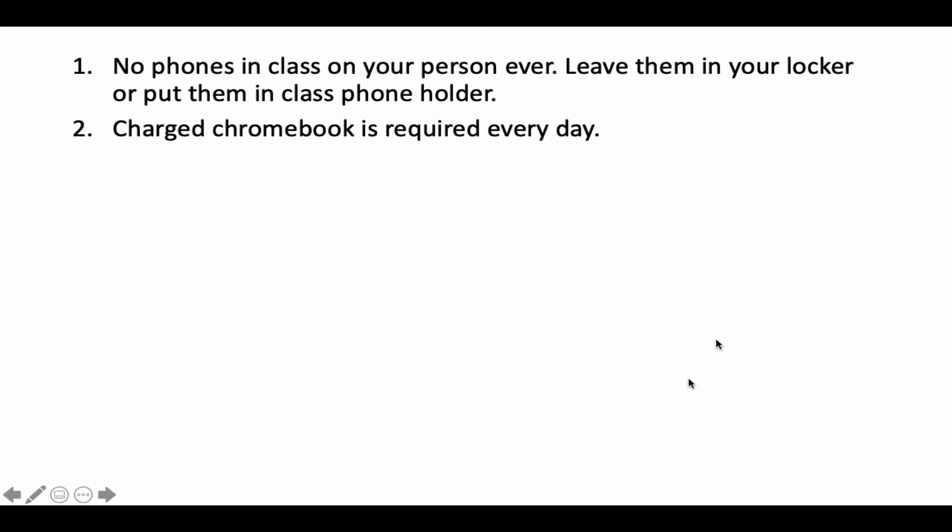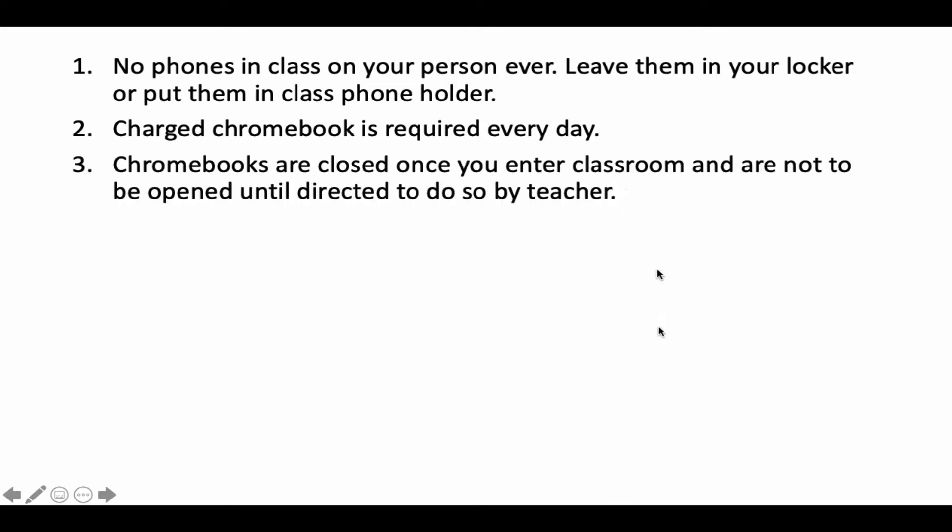You've got to have a charged Chromebook in class every single day — they are our textbook. Third rule: when you walk into class, your Chromebook is closed and it doesn't open until the teacher directs you to do so.